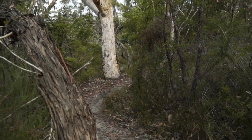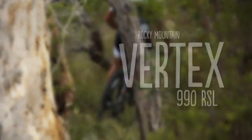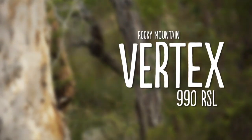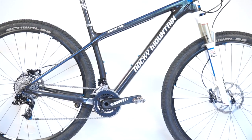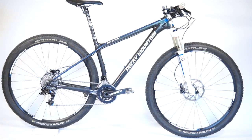G'day and welcome to Flare Mountain Bike on this very hot and sweaty Sydney afternoon. We're here to talk to you about the Rocky Mountain Vertex 990 RSL, which is Rocky's second from the top carbon 29er hardtail cross-country race machine.